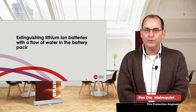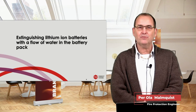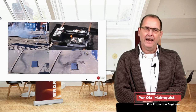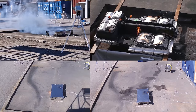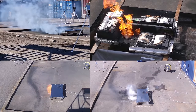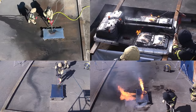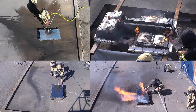This is a project with the Swedish Civil Contingencies Agency about how to extinguish lithium-ion batteries with a flow of water in the battery pack. What we have done is tried everything from small packs with 26 kilowatt hours up to a full car, using different tools — not to test the tools, but to demonstrate that it's the water flow inside the pack that can help us put out those fires.